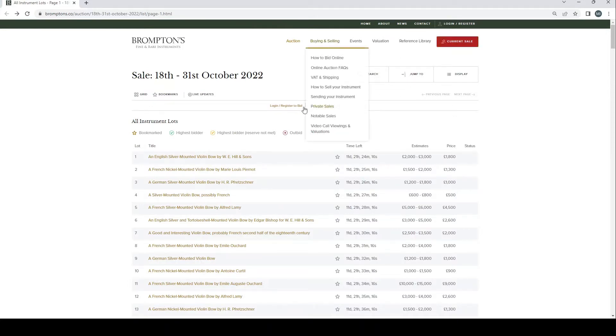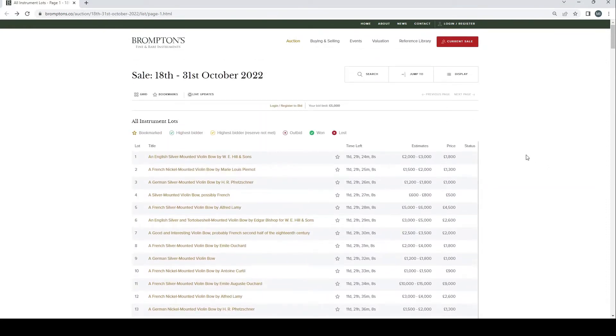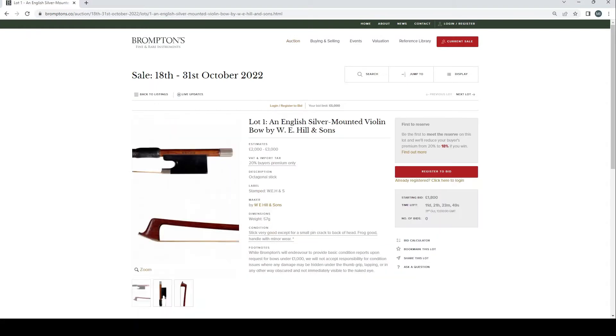Since this is a UK-based auction, look at all the terms and conditions if you're outside of the UK — whether you're in Europe or somewhere else. Check the shipping, import/export, and any CITES legislation for things that might have bits of tortoiseshell or ivory. There are quite a lot of things here, so let's get on with it and try to speed through as much as we can.